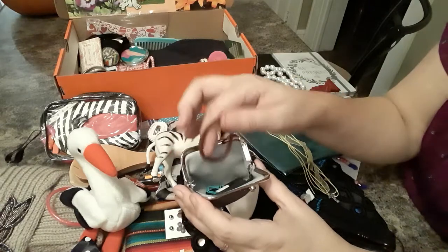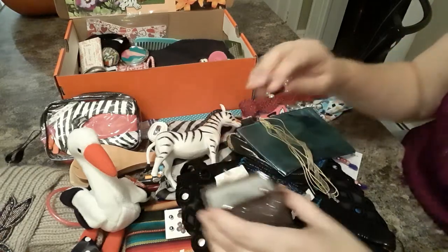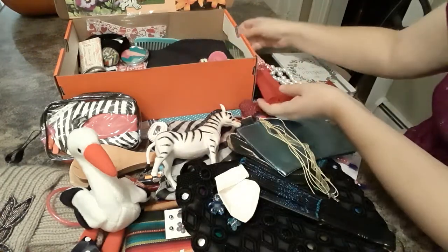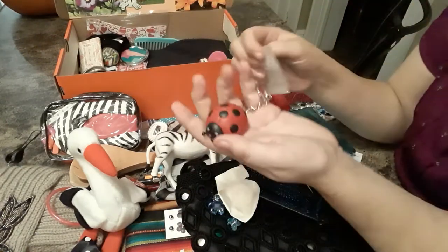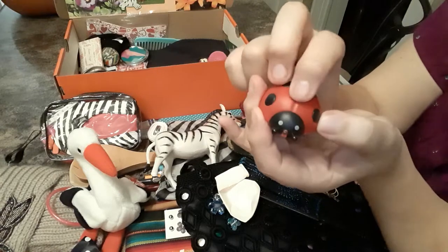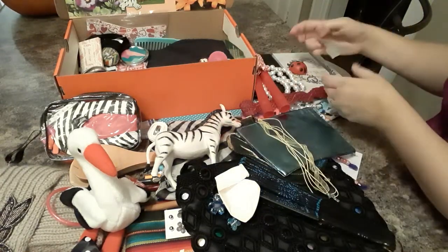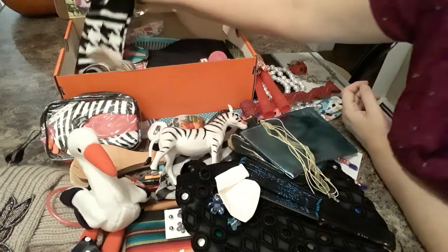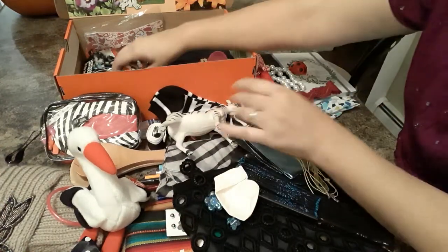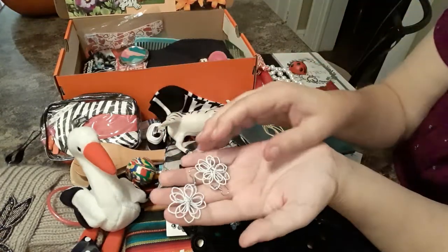She has some bobby pins, paper clips, a hair tie, and some hair clips. She has a jump rope. She has this keychain that makes a sound and lights up — it's a ladybug. I thought that was cute. She has some stickers. She has some black and white socks to match her zebra theme. She has a bouncy ball. She has some more pretty earrings.